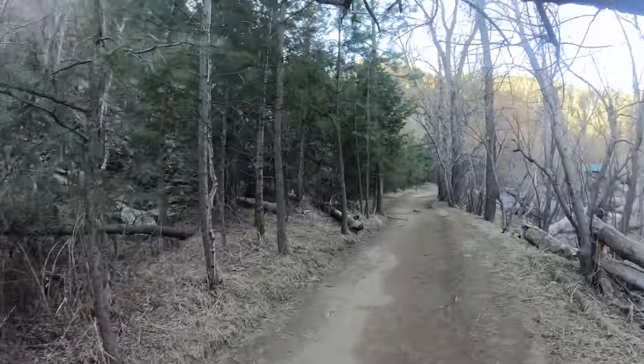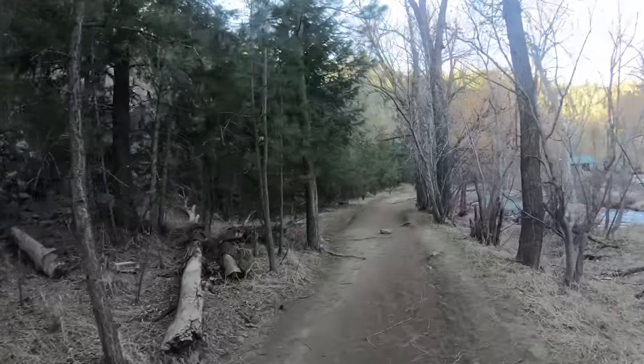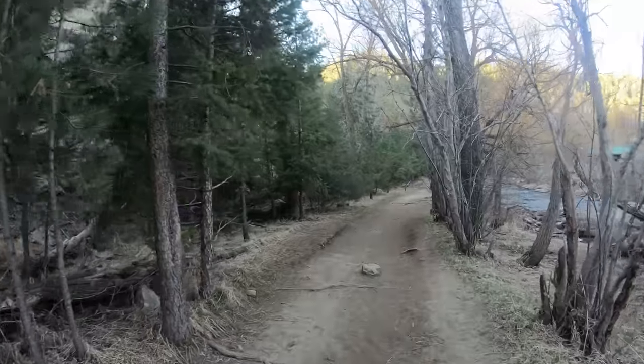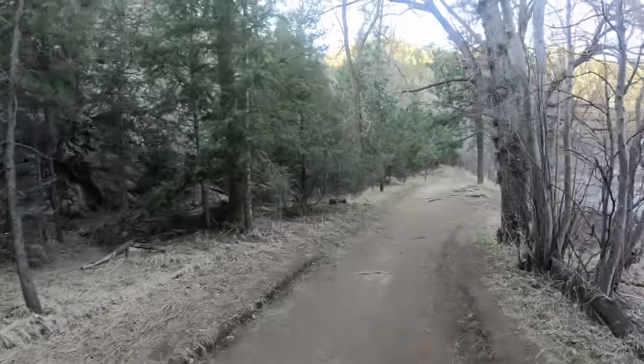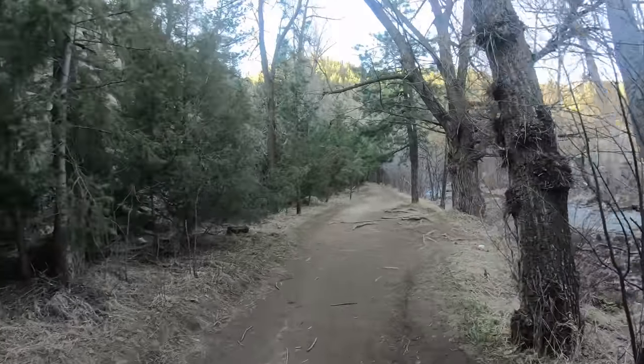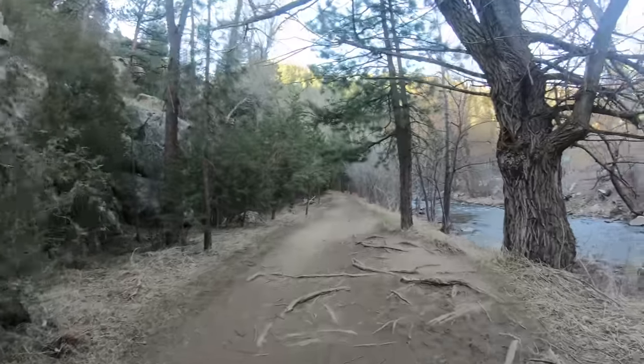Lots of shade on this trail — hopefully it does warm up in a little bit. I didn't bring any kind of jacket or anything. It's in the mid-40s right now, maybe low 40s. I'm a little chilly, but it's still manageable for now.